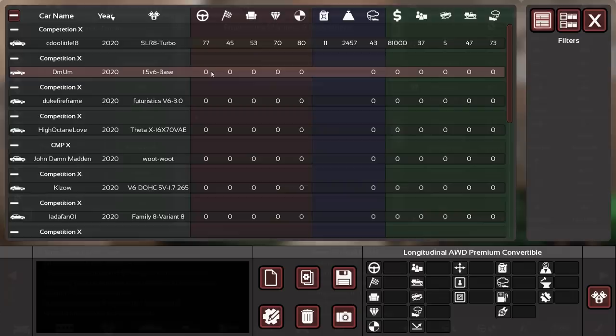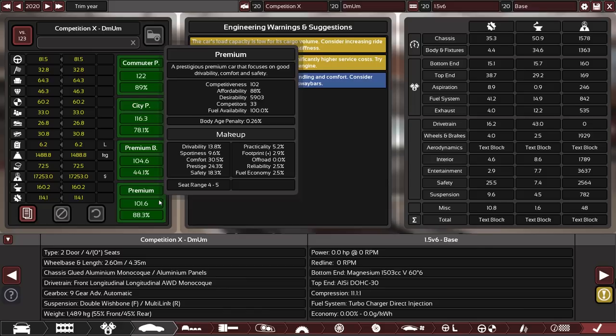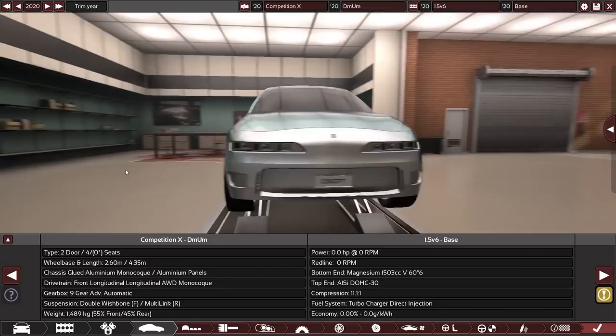Next up is DMUM. Some really high stats going into this one — very comfortable car, very drivable, and quite sporty for that too. Good stats, and scoring pretty well in the target premium demographic already. Let's have a look at the design.